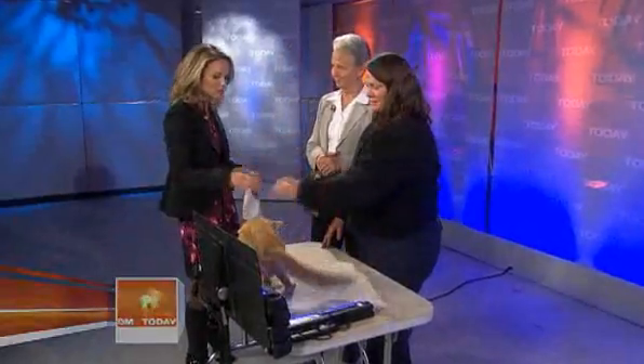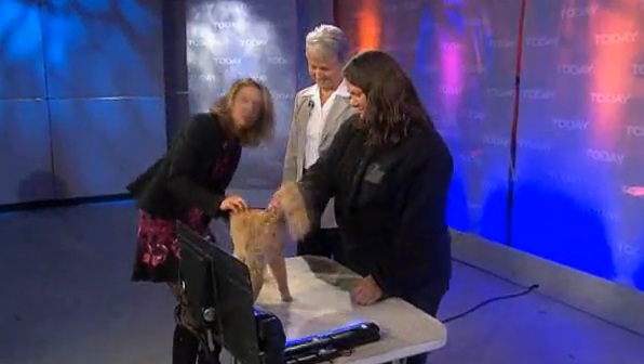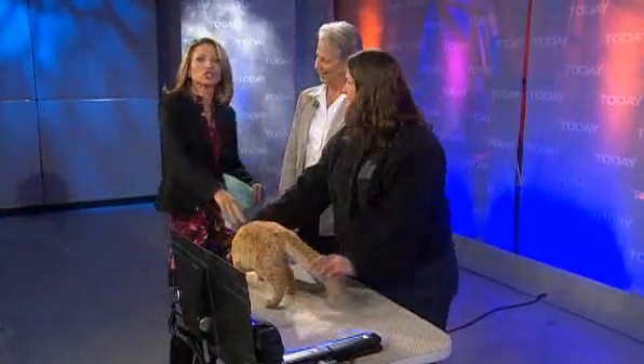He certainly is cute, and it's great if he can help people. Betsy and Kelly, thanks so much, as well as Mr. Green Jeans.